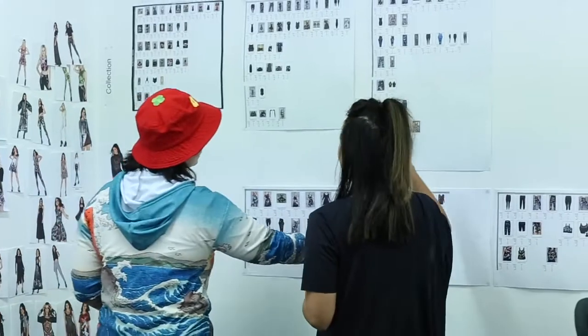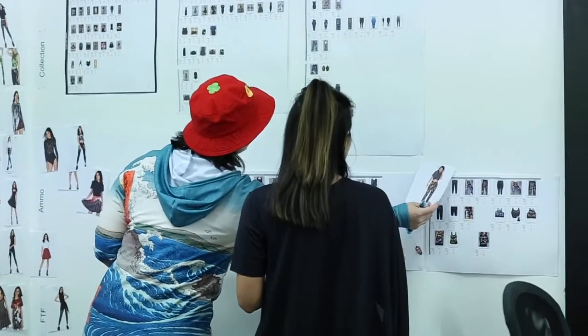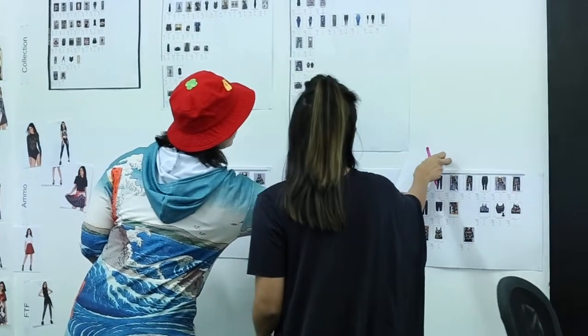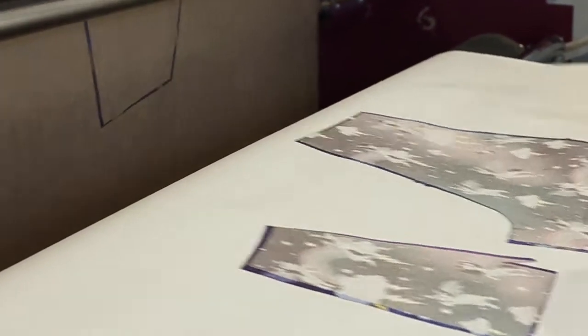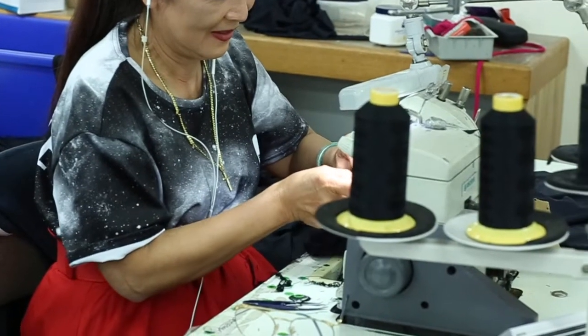So we've embarked on this massive project since January to just review everything. During this time we made over 500 samples and we tested that on about 50 staff members, and we also fitted on a few lucky sharkies who had to keep it a secret.